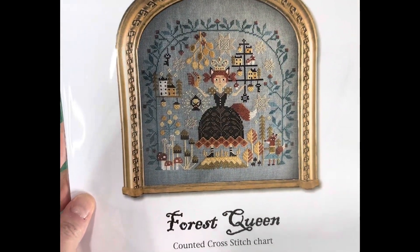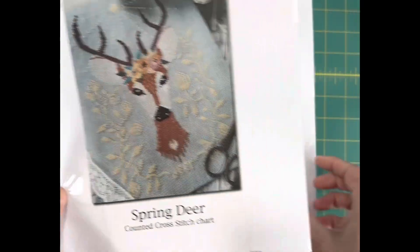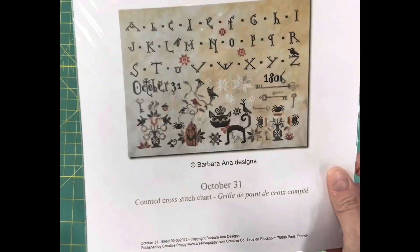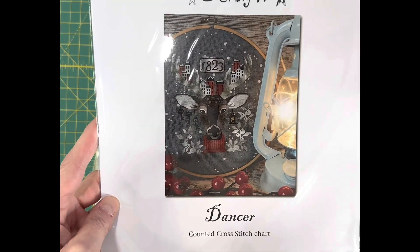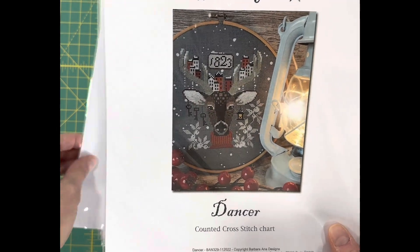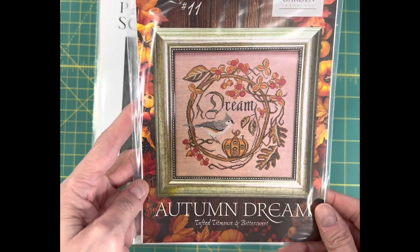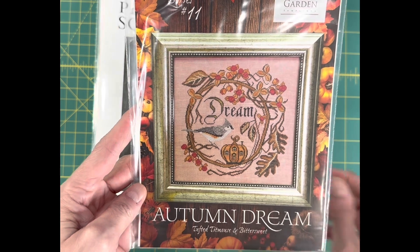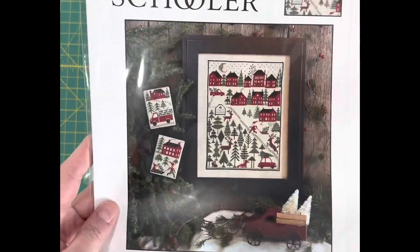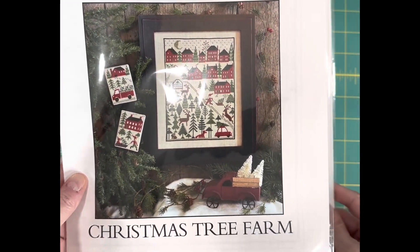Forest Queen by Barbara Anna Designs, Spring Deer by Barbara Anna Designs, and October 31 — she has so many neat Halloween designs and this one has been super popular. This is one of her newer designs, Dancer. Then we've got Autumn Dream, number 11 in the Songbirds Garden Series by Cottage Garden Samplings. And Christmas Tree Farm — there's going to be a lot of Prairie Schoolers; I really sold out of those at the end of the year.